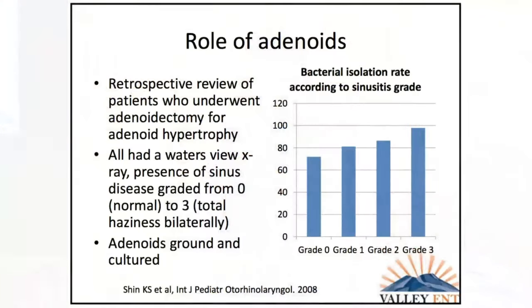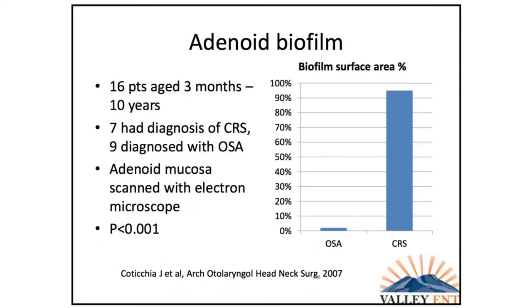Adenoids play a much bigger role in kids compared with adults. One study took kids who needed adenoidectomy and imaged them — the trend showed that more sinus disease correlated with more bacteria isolated in the adenoids. Another study compared kids with obstructive sleep apnea versus those having adenoidectomy for chronic rhinosinusitis, examining adenoids with electron microscopy for biofilms. Kids with sleep apnea had very low biofilm surface area, while kids with sinusitis had a very high percentage of biofilms — and this was statistically significant.